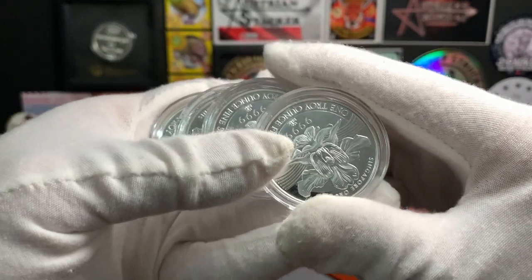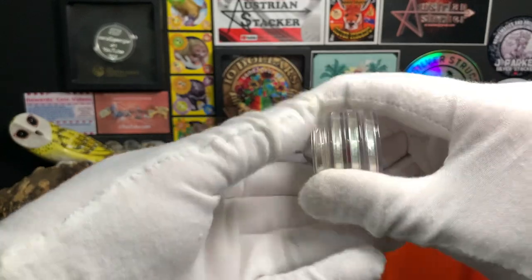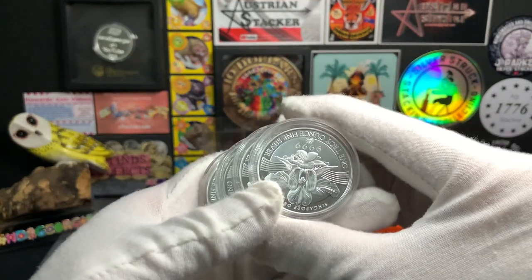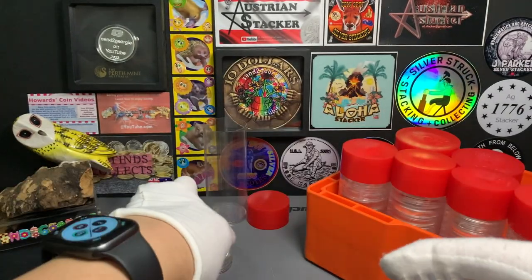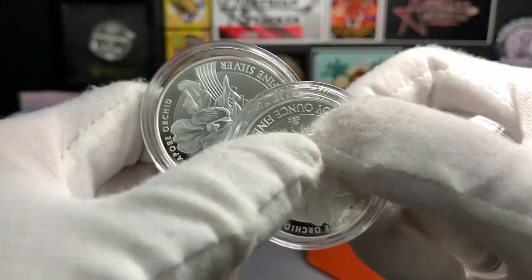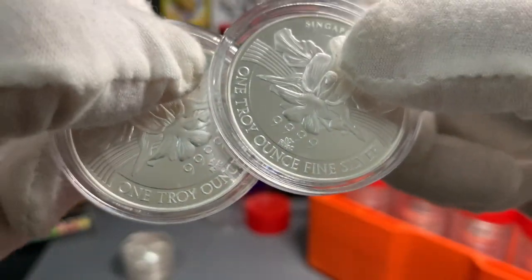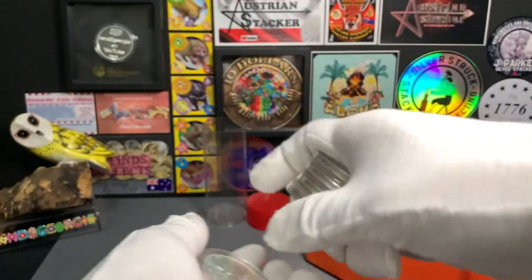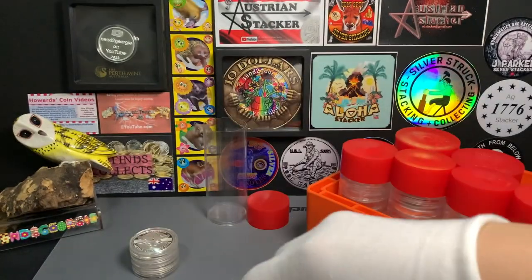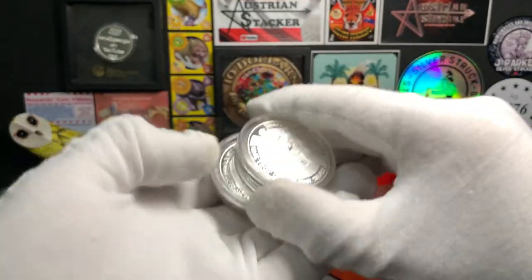Here are my 4 recently purchased RMC minted Malayan rounds in the capsule. These 4 will join the other 7 Malayan rounds that I have in the tube, giving me a total of 11 oz of silver. Of the 7 that were in the tube, 2 of them are the RMC minted Malayan rounds, as you can see from the mint mark, giving me a total of 6 RMC Malayan rounds. The other 5 are the ones minted at Sichuan Tianzi.